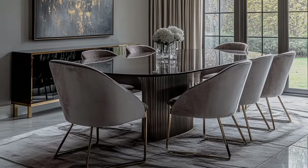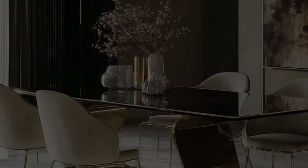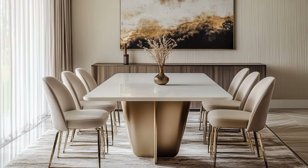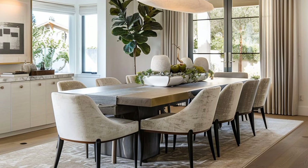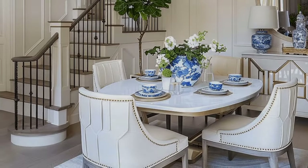Oval dining tables excel at one thing in particular: they create unique visual interest. While they have similarities to rectangular dining tables in many aspects, their rounded corners create the illusion that they occupy less space. The curves also help to counter angular lines from other design elements within the room. Like a round table, oval tables create intimacy and flexibility. Your best bet is to use them when you need to seat several people at once in a smaller room.